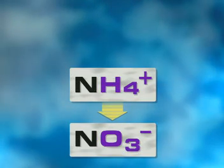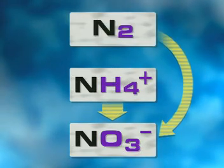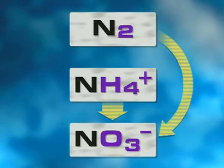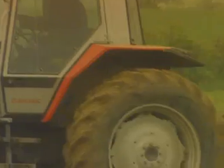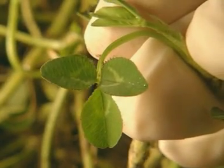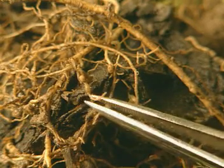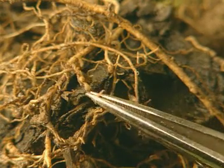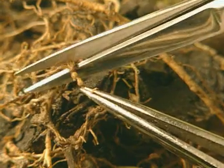This is carried out by nitrifying bacteria. Another process involves nitrogen-fixing bacteria, which take up atmospheric nitrogen. Nitrogen-fixing bacteria exist free in the soil or in the roots of certain plants, like clover. Special nitrogen-fixing bacteria called rhizobium live in tiny nodules on the roots. The bacteria convert atmospheric nitrogen into ammonium ions and eventually proteins.